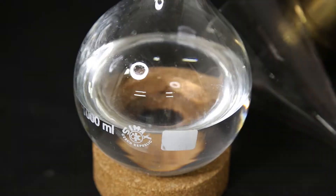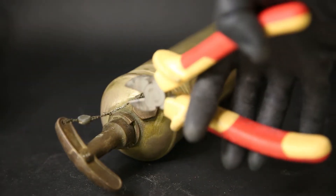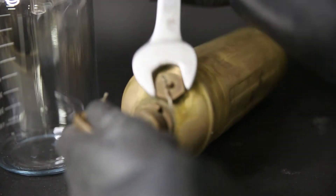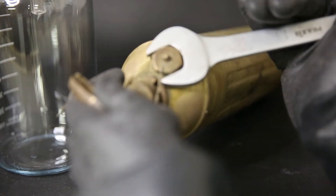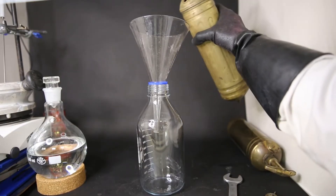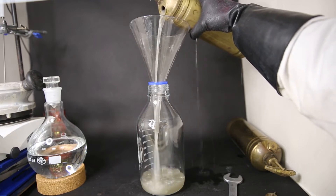Moving on to the second brass extinguisher — this one is a little bit more rusted. We also know for sure that this one has never been opened before, since the seal is still intact. I cut the seal with a wire cutter and then tried to open it the same way as before. I poured out the contents of this extinguisher, and this one is definitely not as clear as the other one. And it's getting everywhere.